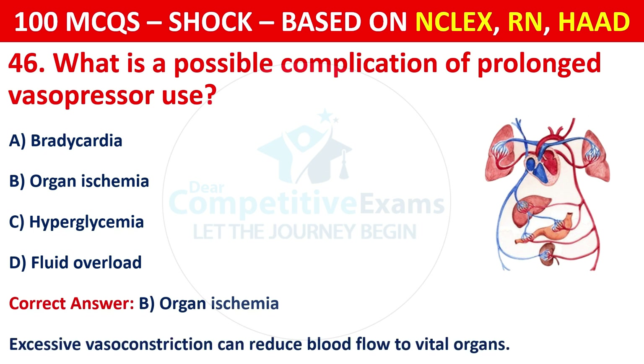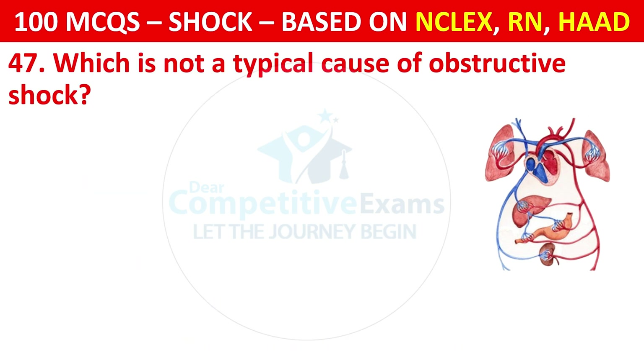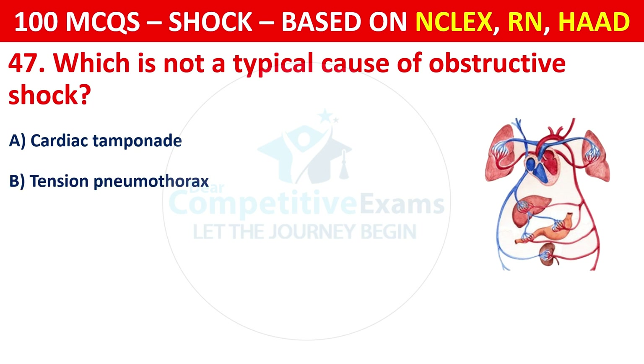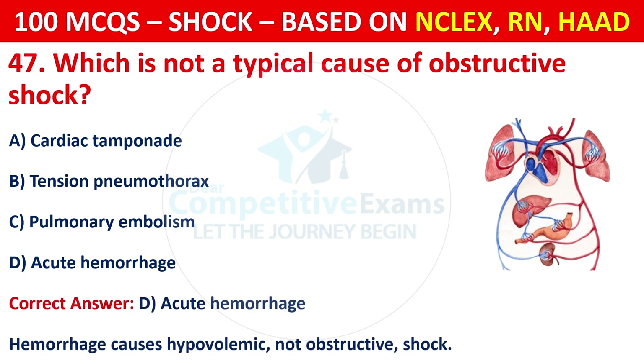Question 47: Which is NOT a typical cause of obstructive shock? Options are: Cardiac tamponade, tension pneumothorax, pulmonary embolism, or acute hemorrhage. The correct answer is D, acute hemorrhage. Hemorrhage causes hypovolemic shock, not obstructive shock.